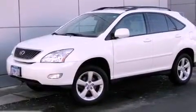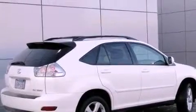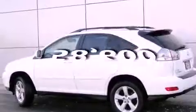Features include a sunroof, heated front seats, a navigation system, a rear-view camera, leather seats, fog lamps, roof rails, a traction control system, air conditioning, and this vehicle has fewer than 59,000 miles on the odometer.